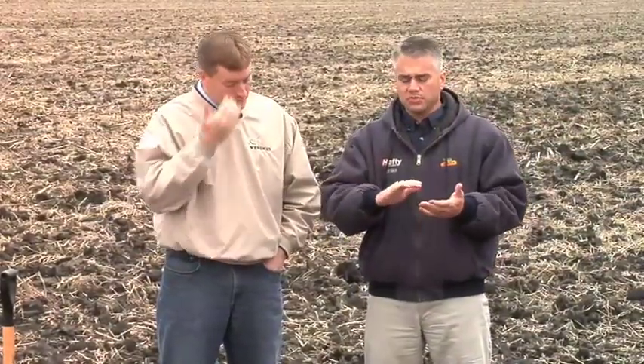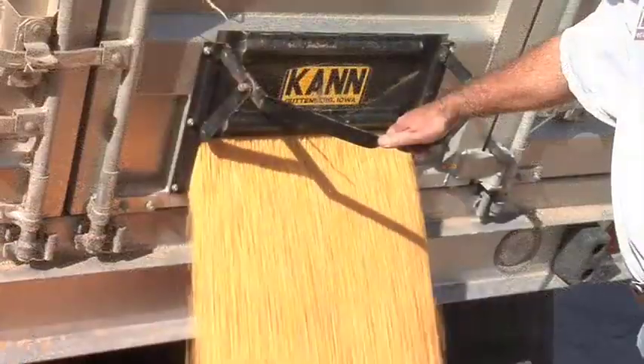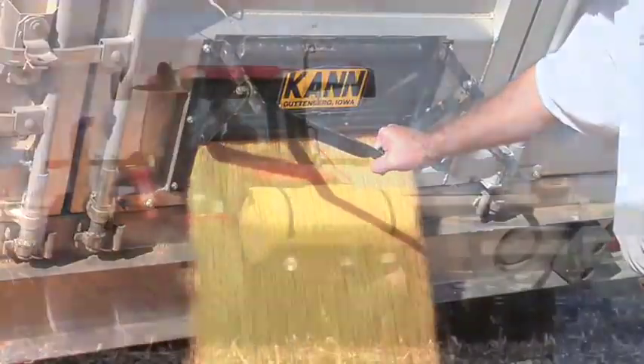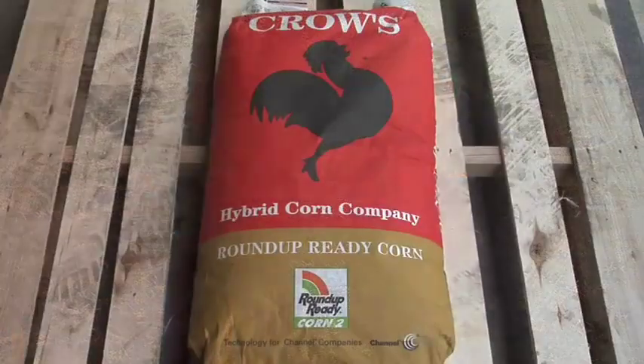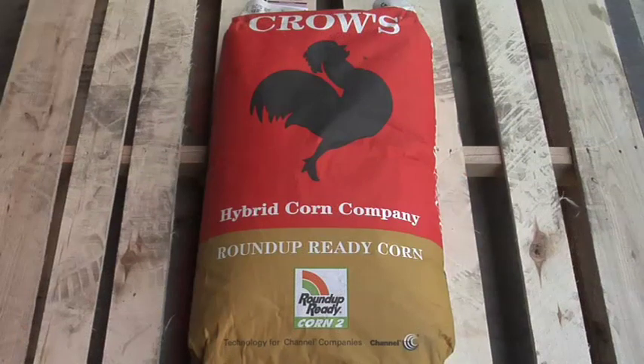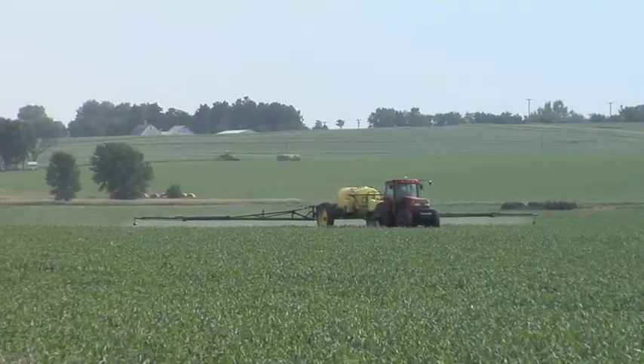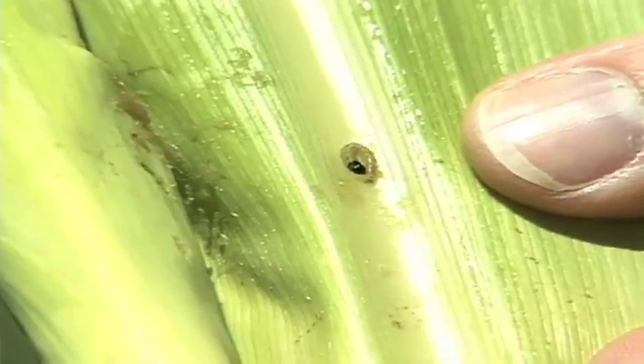When you talk about triple stack, it's basically been Roundup plus corn borer plus rootworm. But there's also a Liberty corn borer rootworm option you can get for roughly $40 to $50 an acre less — a significant amount of money. You might say you could give up 10, 12, or maybe 15 bushels in yield and still come out even. When you give up the BT traits — the rootworm and corn borer traits — you have to ask yourself: am I willing and able to come back and treat later? Even if you do come back and treat, only expect maybe 80%, 90% control at best.